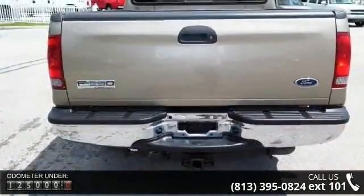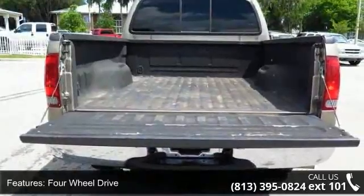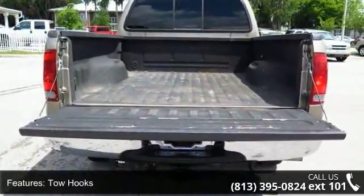This vehicle's top features include 4-wheel drive, tow hooks, power steering, ABS, 4-wheel disc brakes, power outlet, and passenger vanity mirror.